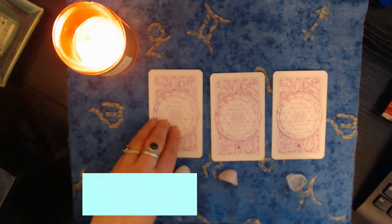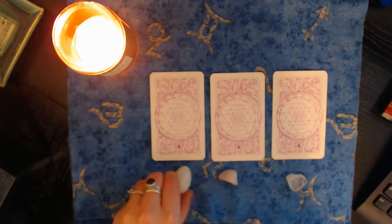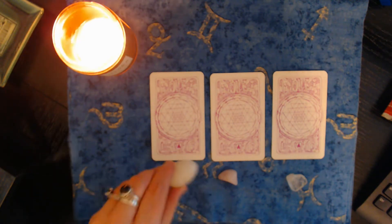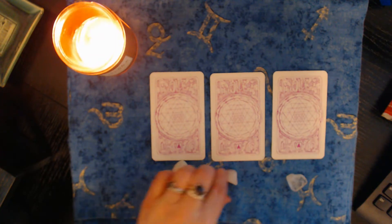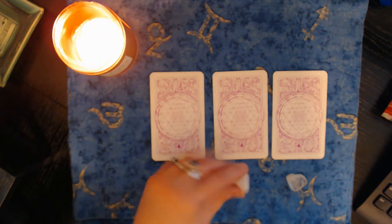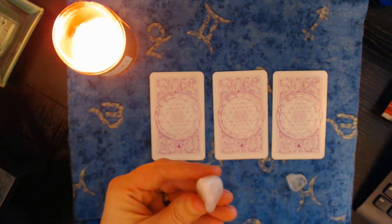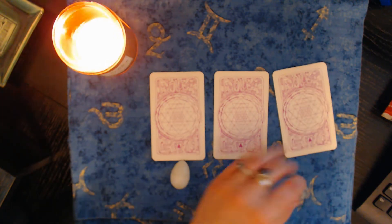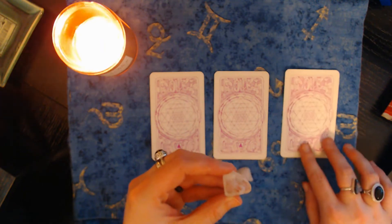The first one here is pile number one — you've got the egg-shaped crystal quartz. For pile number two, we've got the rose quartz. For pile number three, we've got this clear crystal quartz.